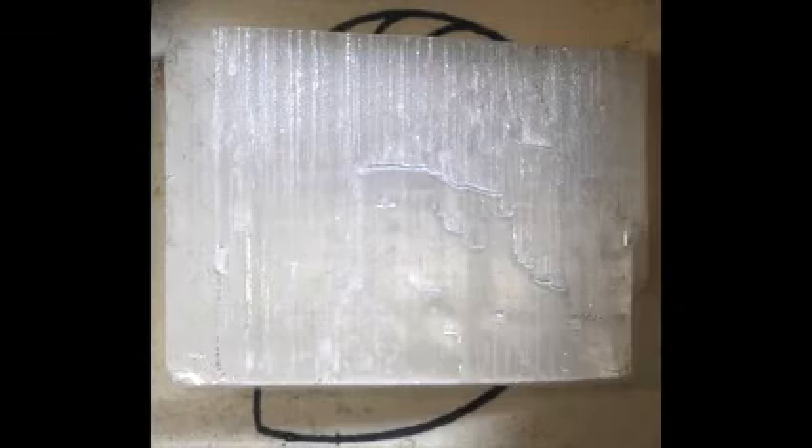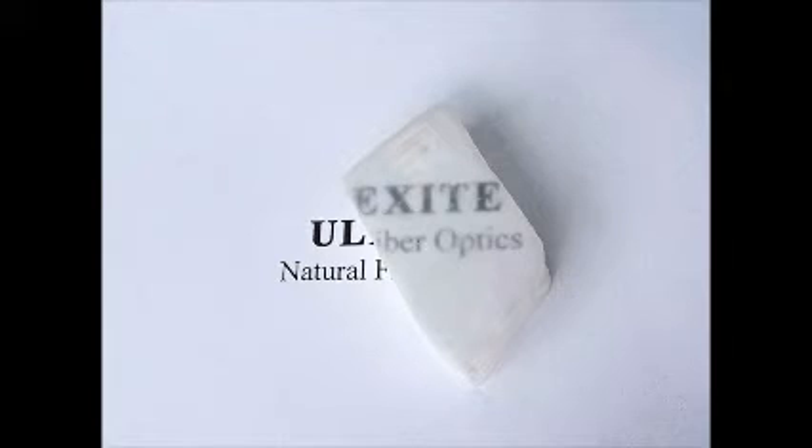This effect is most noticeable if one has a thin slab of Ulexite polished on both sides. It occurs because Ulexite's crystal structure consists of long thin fibers, and light reflects inside those fibers and is thus carried through the stone.